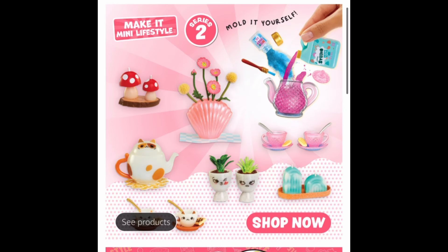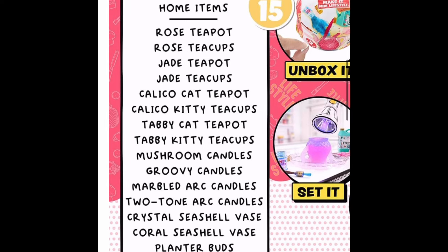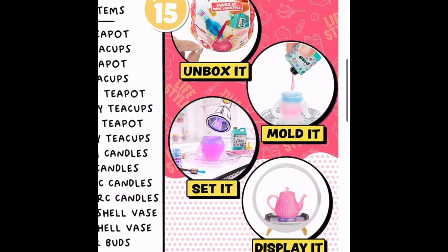I did hear about this one — the Lifestyle 2 series. These ones are kind of different because we're able to mold the teapots, the teacups, and the candles that come with it, which is fun. I like the series where we're able to do different processes in making things, so this one's going to be really fun. The kitty teapot is so, so cute. It says we're going to mold it, make it, and then display it.